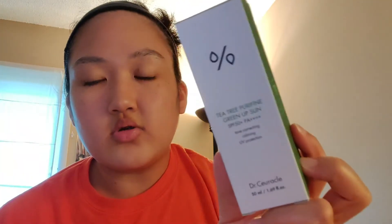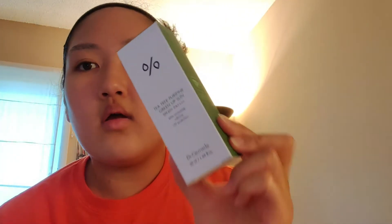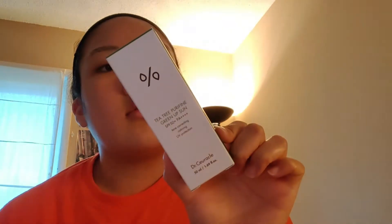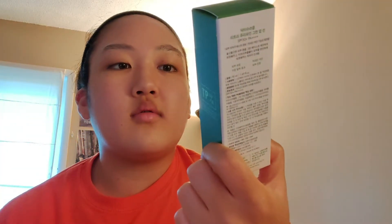You actually get three products to choose from for the Ready Set Glow review challenge. The first one was the Jumiso. The second one is the Dr. Shuraku Tea Tree Purifying Green Up Sun — tone correcting, calming, and UV protection — SPF 50 Plus, PA Quadruple Plus, still the highest amount of protection you can get from a sunscreen. Soon after I post this, I'll have to do a review video on these, so stay tuned.